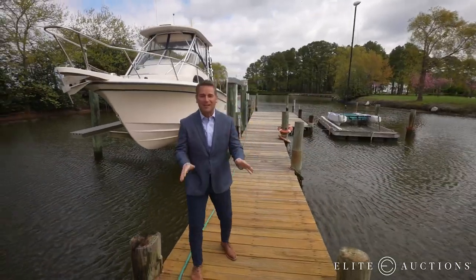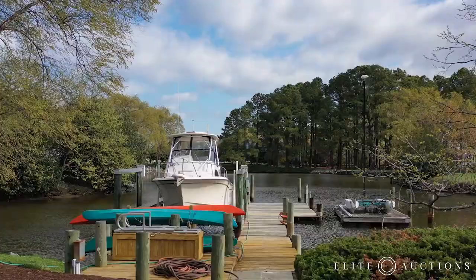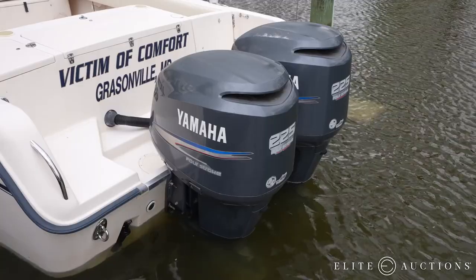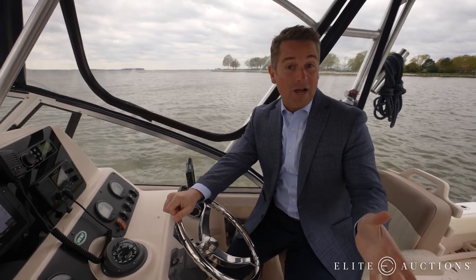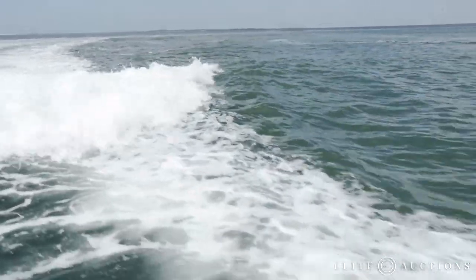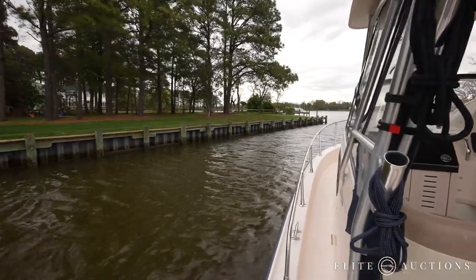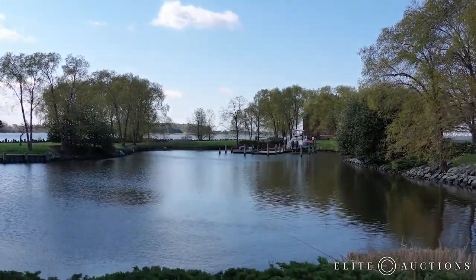Not only do you have your own peninsula — this property has its own marina. Floating dock, boat lift — no one else has this. Within minutes you're out in Prospect Bay, Chesapeake Bay, everything Maryland has to offer. A couple of months ago we had a pod of dolphins swimming by the house, and being able to hop in the boat and go play with the dolphins is pretty cool. Once we pull into that channel and we're into our boat basin, it's just real calm — it is a great little storm shelter.